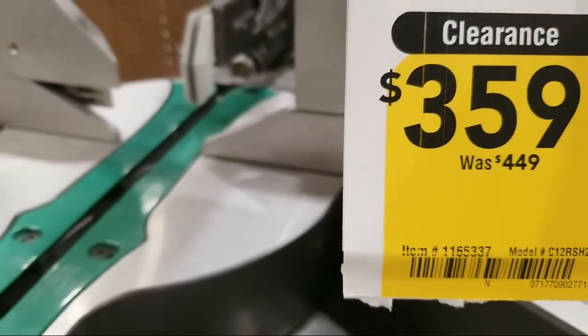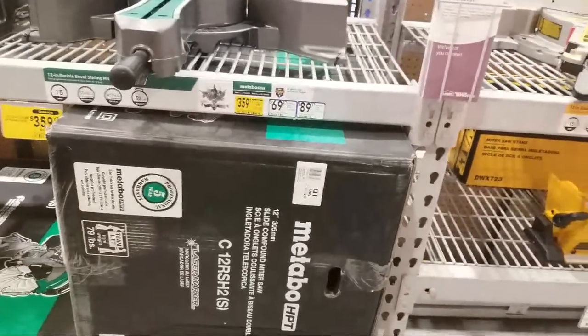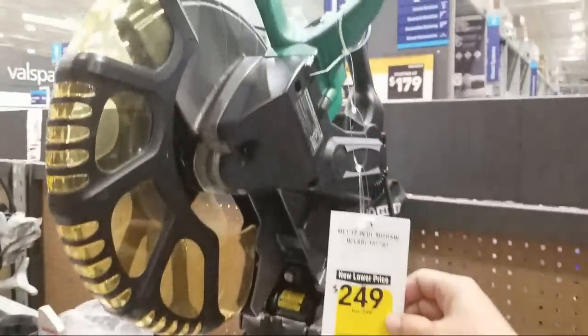Bill says his Virginia store had two Flex tools on display with no bits — that's just the drill. Some stores either haven't gotten enough yet or it's still rolling out. Here we have another new lower price — not a sale price, just the new price going forward, $50 cheaper on this Metabo double-bevel miter saw.